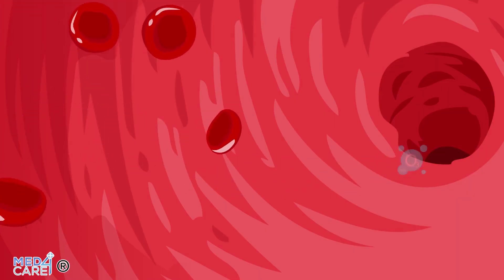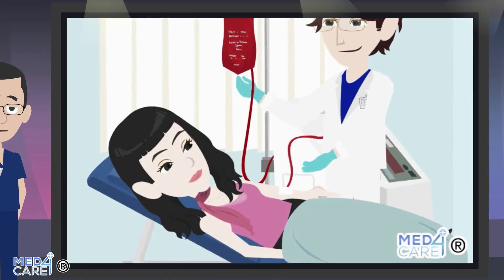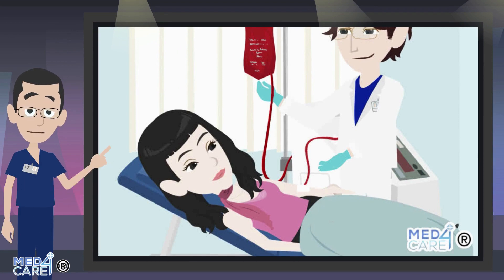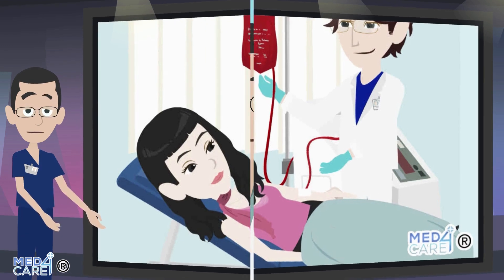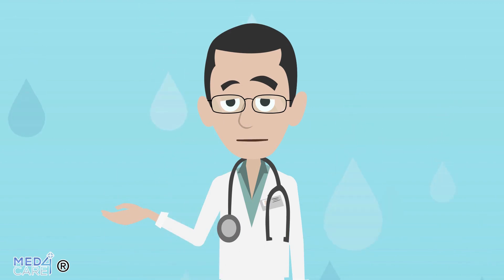The last phase consists in the reinfusion of blood and ozone. Without detaching the needle from the patient, the bag with ozonated blood is brought to a higher position with respect to the patient, so that the blood can now descend by gravity and re-enter the circulatory stream. At the end of the infusion, other ancillary drugs are often injected, which enhance the therapeutic effect of the ozone.